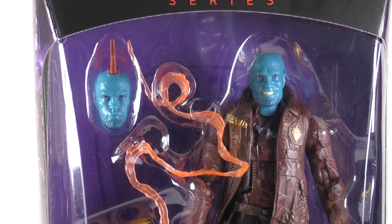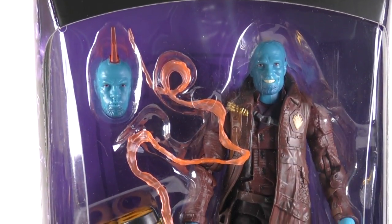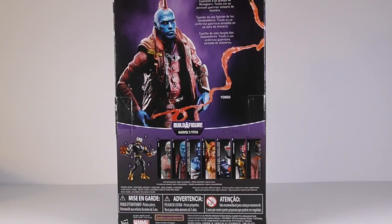Yondu is another cool-looking figure and I really liked him in the first movie, so I hope we get to see a lot more of him in this new movie. The figure really looks amazing.